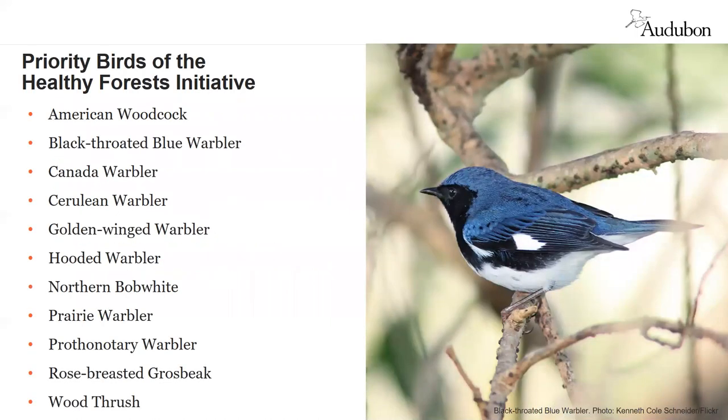In New York and Connecticut, Audubon has identified about 50 species as priority birds. Some are chosen because their numbers are sharply declining; others because their presence indicates a habitat type that should be maintained. Each of these species has its own habitat requirements, and that can inform our management choices for forests.